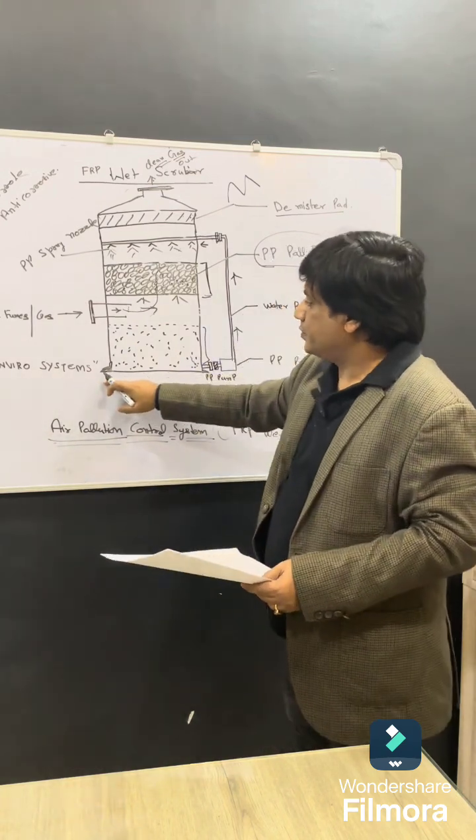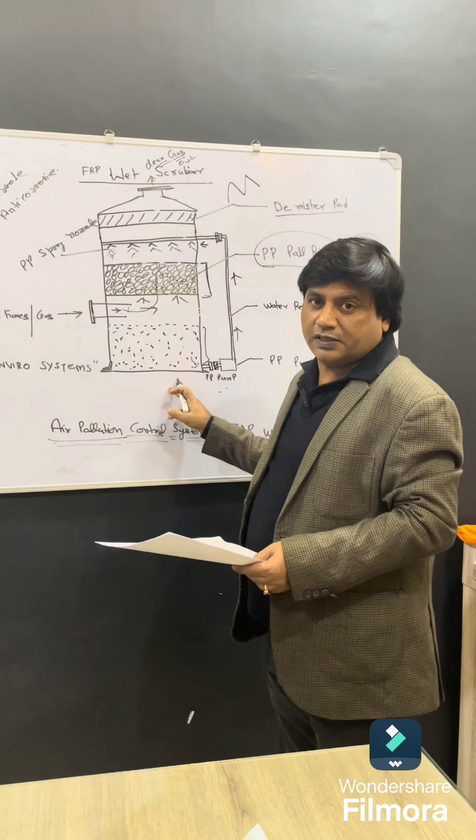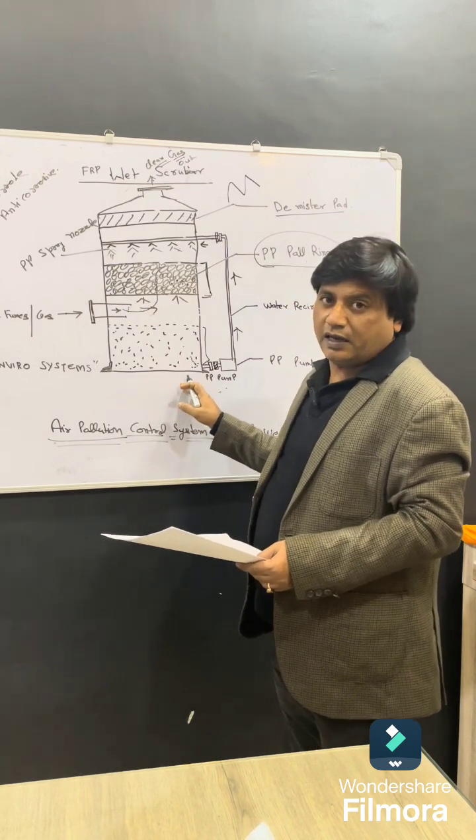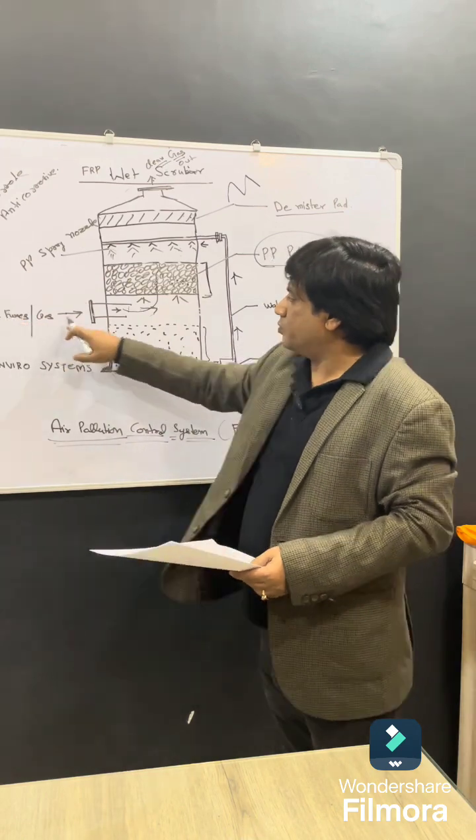UK Enviro Systems has installed many types of wet scrubber systems at NTPC, IFCO, HERO Cycle, and other big companies for the treatment of their corrosive fumes.